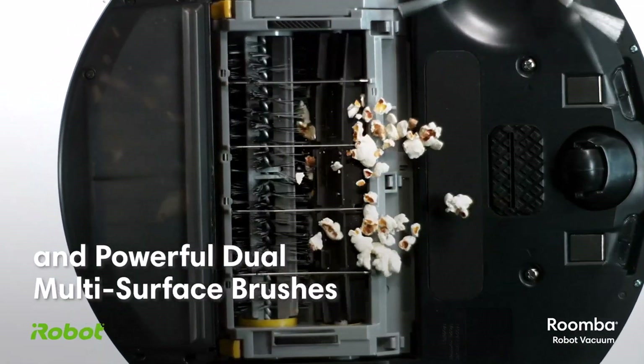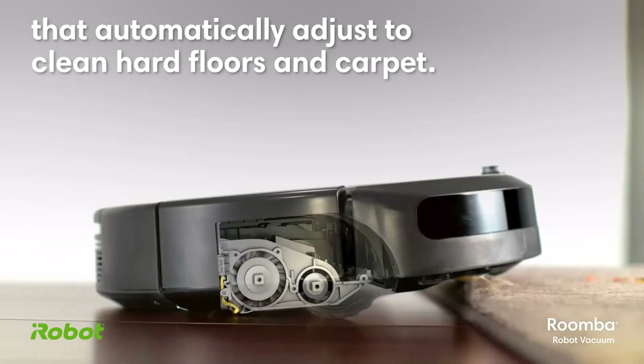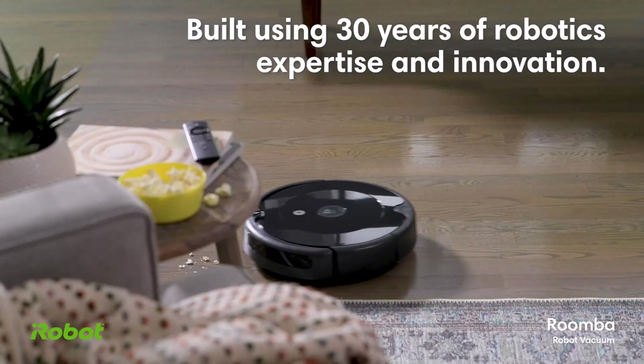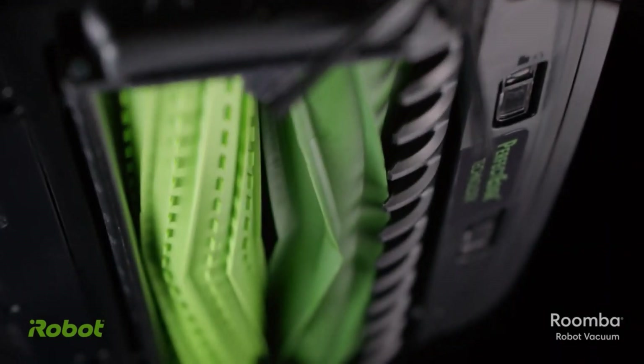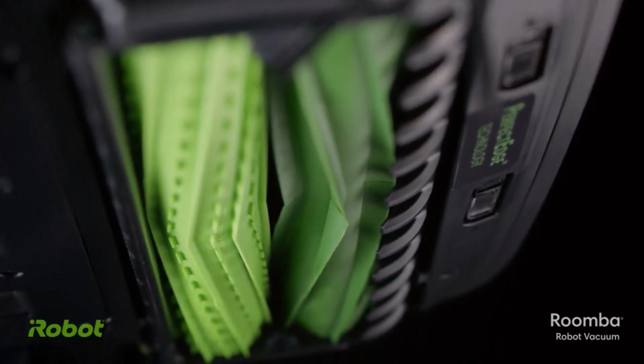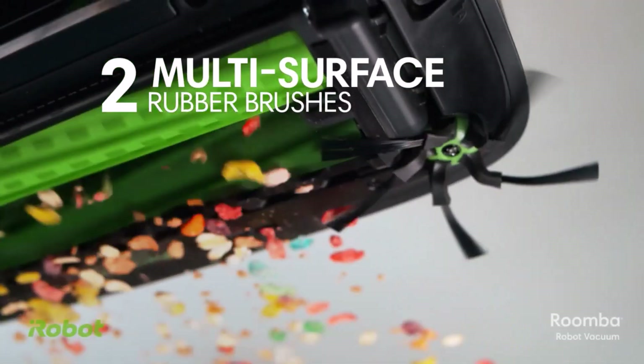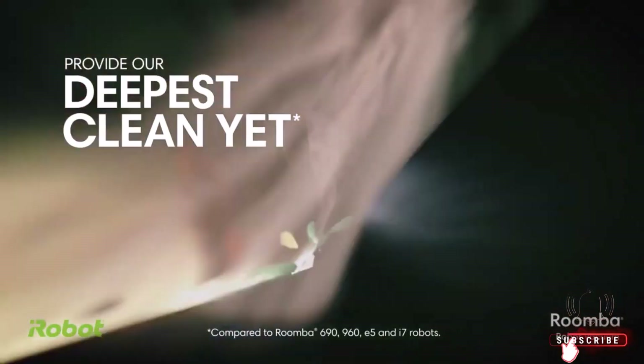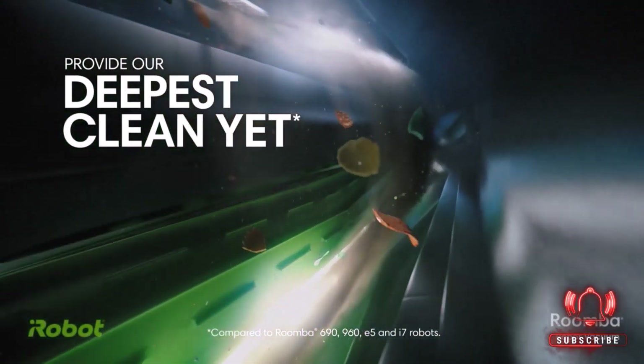You can control it with an app or Alexa, scheduling cleanings that suit your lifestyle. Ideal for busy households, this smart vacuum saves time by thoroughly cleaning both carpets and hard floors without you lifting a finger. Its intelligent sensors ensure it avoids obstacles, making it the perfect gadget for effortless automatic cleaning.